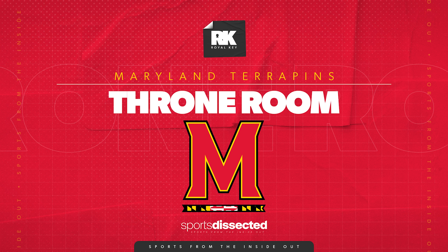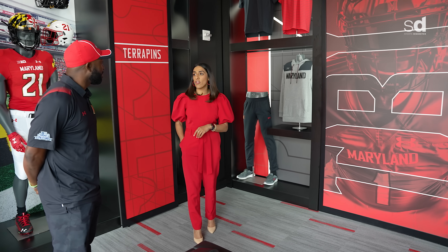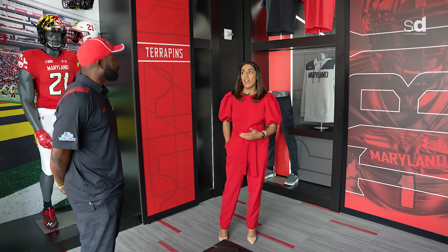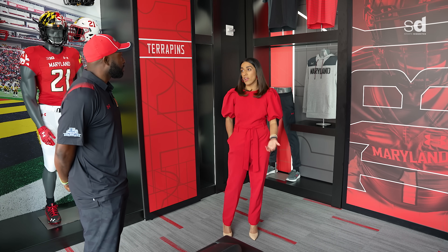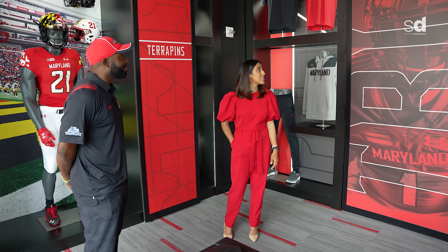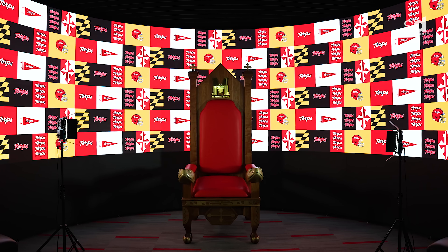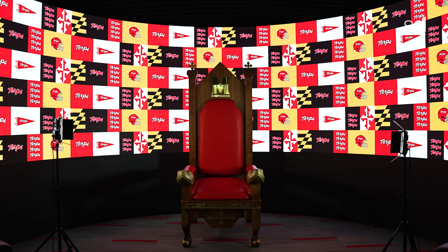When you come in here and get recruited by the University of Maryland, our big saying is 'the best is ahead.' All the opportunities you're looking for are right here in College Park. This is our throne room — when you come in, you get suited and booted, put in the throne, given the flag, and it's part of everything that we do.